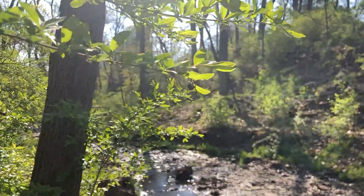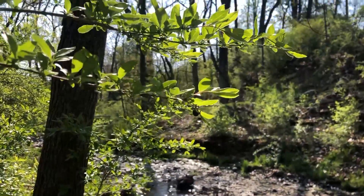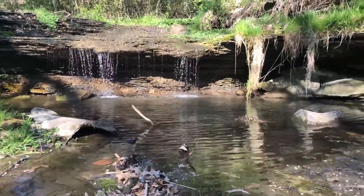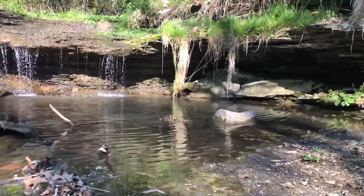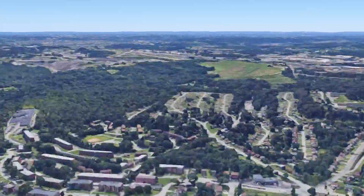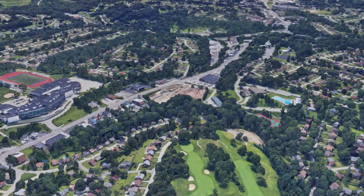This is Streets Run — a small stream, degraded in some ways, flowing through a forested valley. It's not in the wilderness; it's in a suburb called Whitehall, only about six miles from downtown Pittsburgh, and soon it could become a new park.